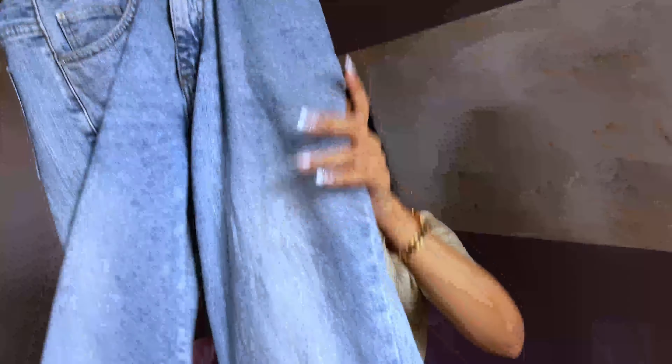I absolutely adore this jean. I bought it in a size 28 waist. You need to check the size chart properly because with high-waist jeans the measurements differ — I usually go 26 but ordered 28 and it fit perfectly. There is also a fit and flare jean — high waisted, fitted at the top, and completely flared at the bottom, like a wide-leg flare. It has a slight shaded or ombre effect.